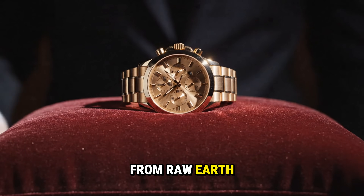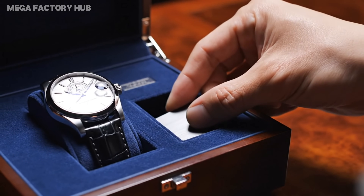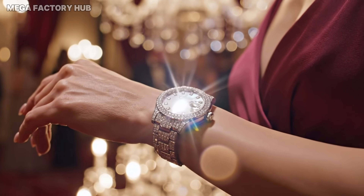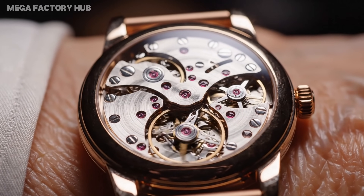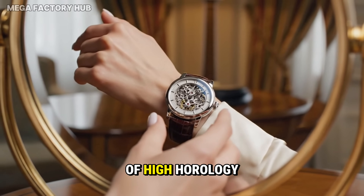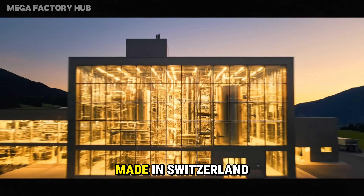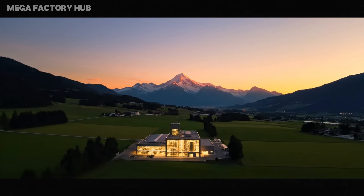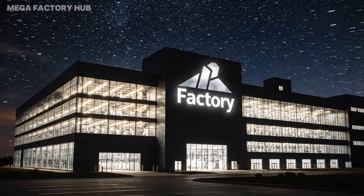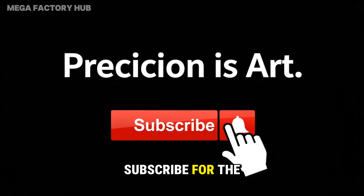From raw earth to refined luxury — it is a statement. A statement of art. The true mark of high horology. Made in Switzerland. Precision is our promise. Thanks for watching — subscribe for the next process.